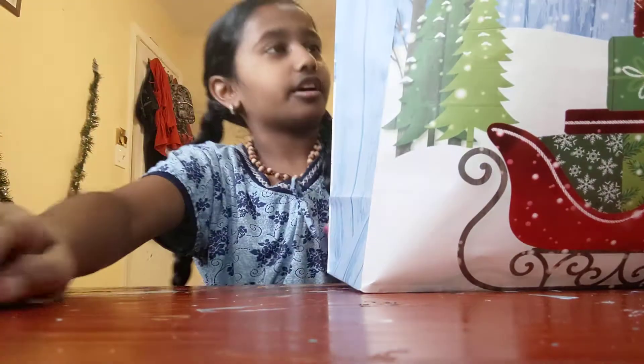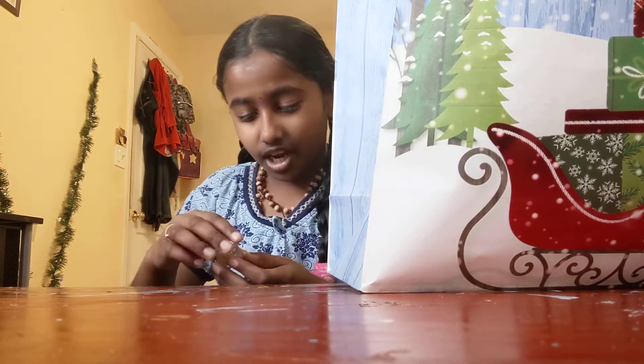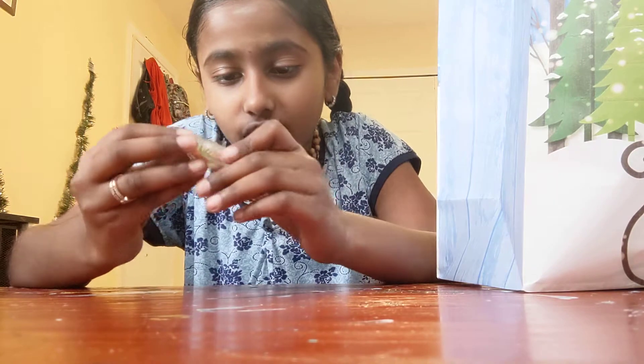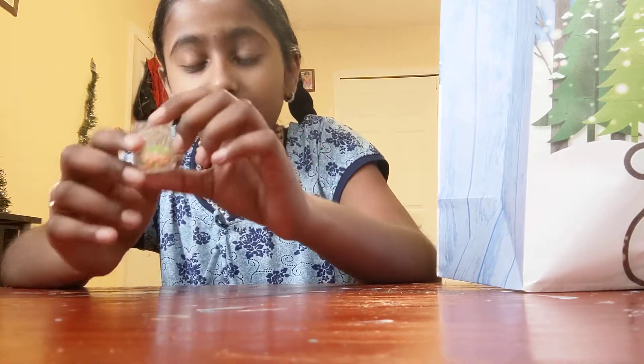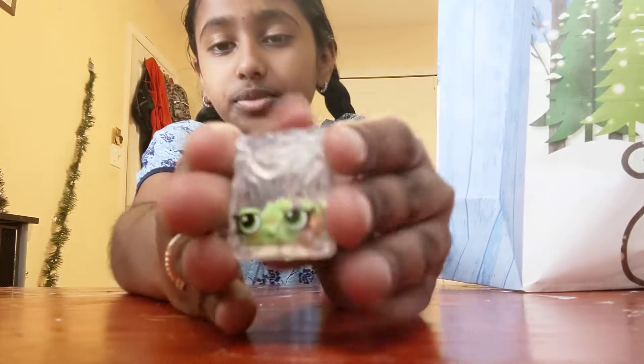Oh, it's mini brands! I personally don't like them — well, not like that — but I play with these all the time. And this one is cereal — it's Froot Loops! I think I'm gonna keep the Froot Loops. Nice.